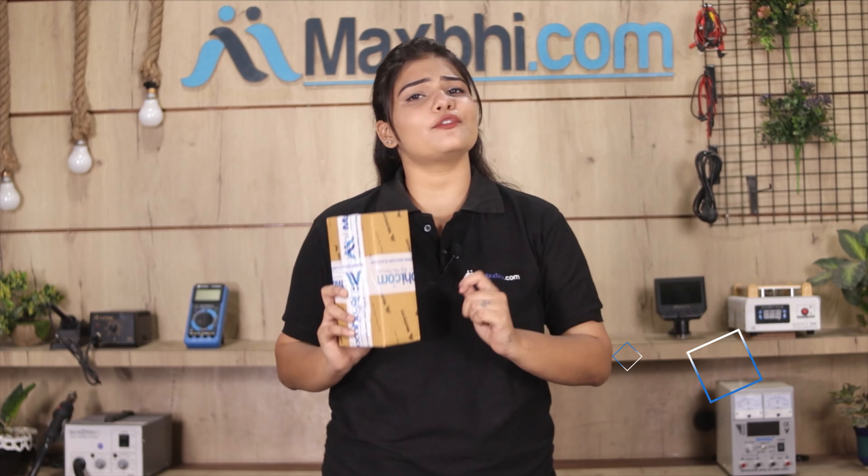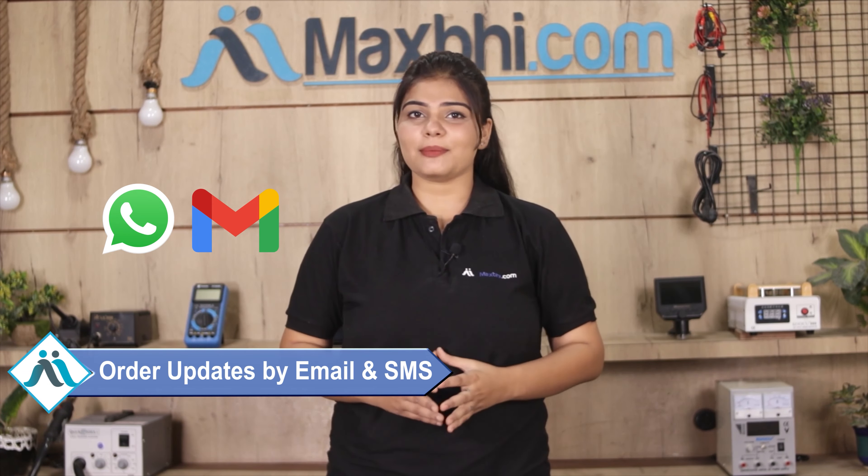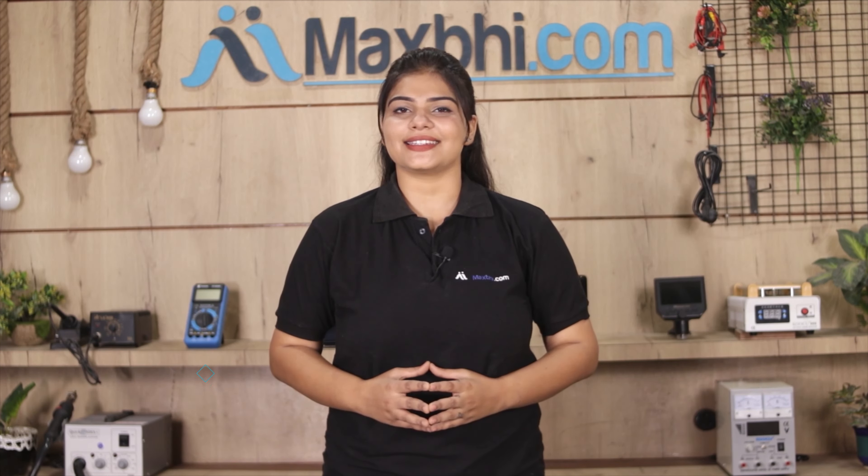Once your payment is done and your order is processed, it will be safely packed and dispatched within one or two days. Shipping is free, so you just have to pay for the product and nothing else. All order updates and tracking details will be regularly sent to your email or phone so you can check the status of your order.